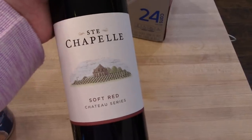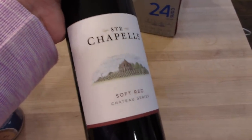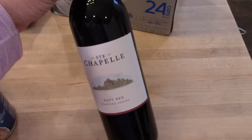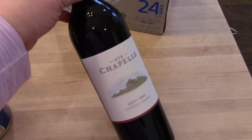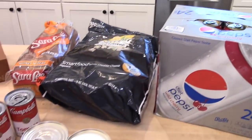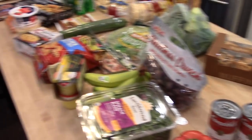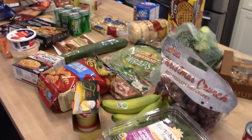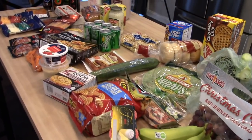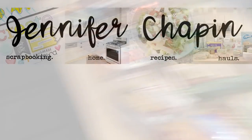Lastly, I got a bottle of wine — this is the Saint Chapelle soft red. I don't know much about it but I've had it before and it's pretty good. It's a little bit sweet but not too sweet. And I got some diet wild cherry Pepsi. That is it for this week! Stay tuned next week when I will have a more traditional grocery haul and meal plan. I'll see you in my next video — bye!